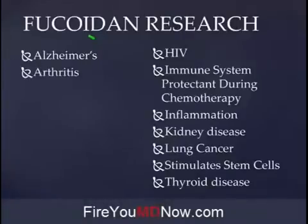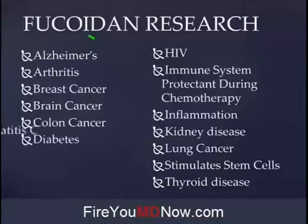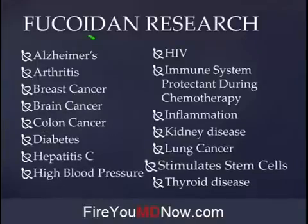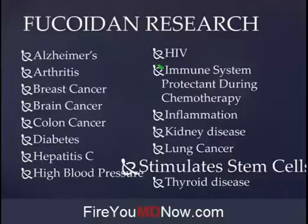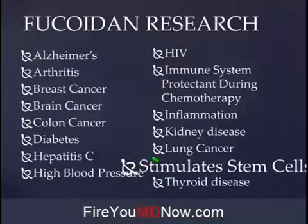Fucoidan has been proven to be helpful with Alzheimer's, arthritis, breast cancer, brain cancer, colon cancer, diabetes, hepatitis, hepatitis C, high blood pressure, HIV. It's an immune system protectant during chemotherapy — one of the side effects of chemotherapy is your immune system gets destroyed, but if you take Fucoidan while doing chemotherapy, not so much. Inflammation — name me one chronic disease that doesn't have a component of inflammation. There isn't one. Kidney disease, lung cancer, thyroid disease.